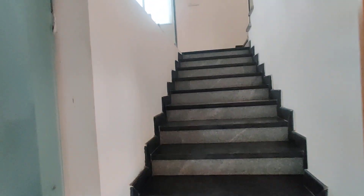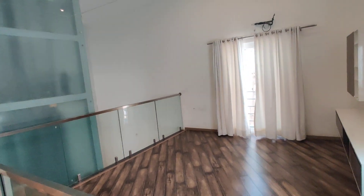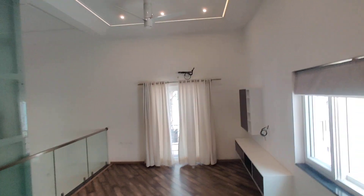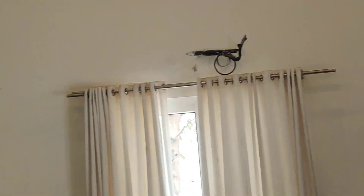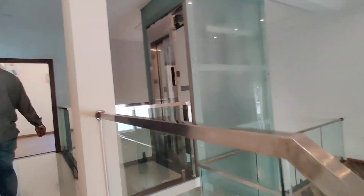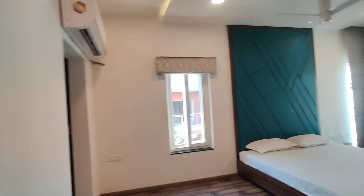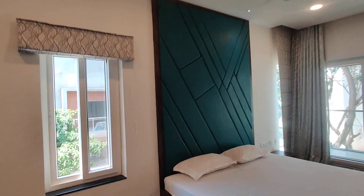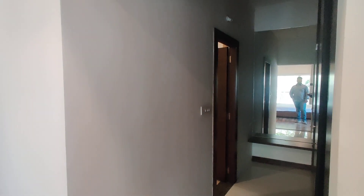Now we are moving to the first floor. In the first floor, we are going to get a family sit-out area with good ventilation. For every room, we are going to get AC connections. This will be your bedroom on the first floor with an attached balcony. Here we are going to get wooden flooring and an attached washroom with a dressing area.